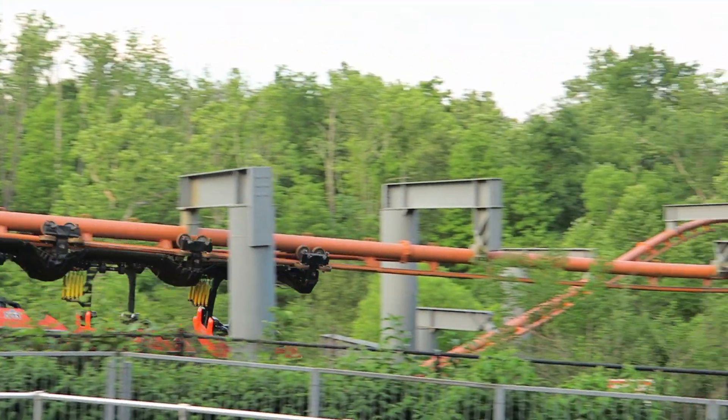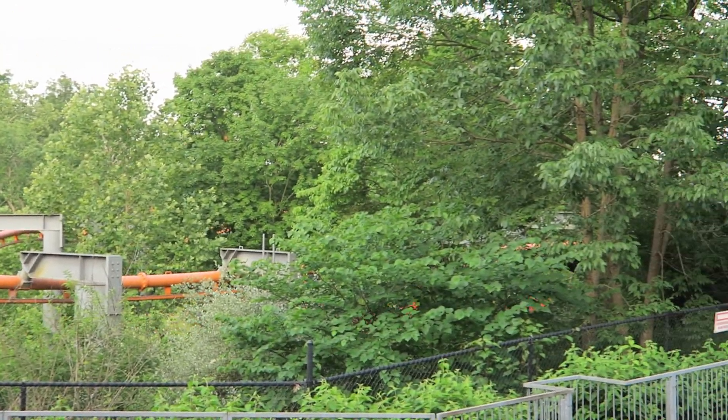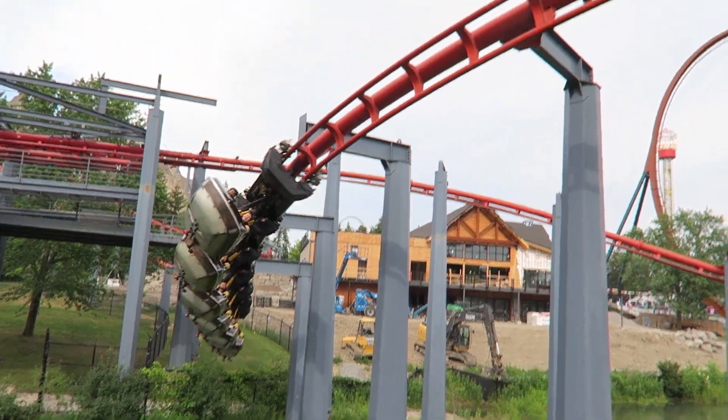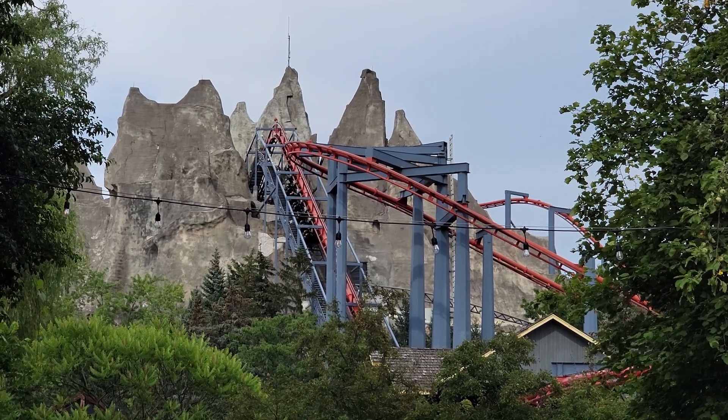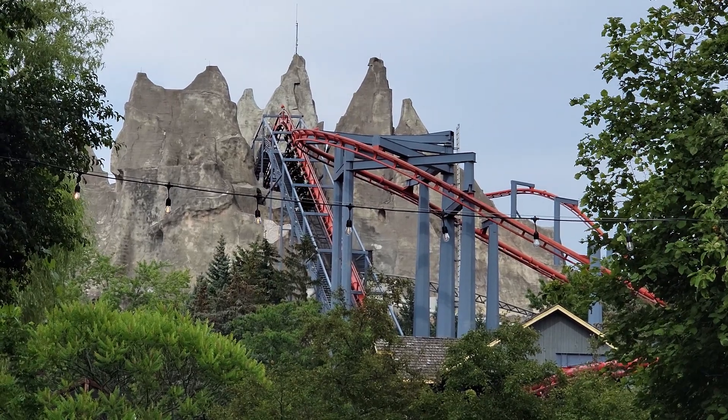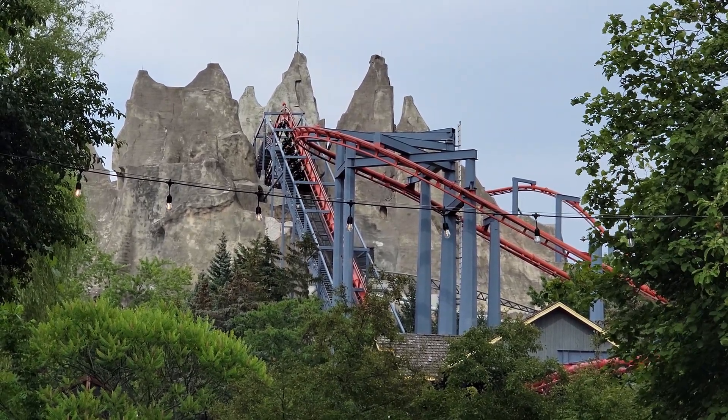Vortex and Bat have very similar layouts, but there are some key differences. First, Vortex is 4 mph faster. Vortex is also listed as being 13 feet taller, but I've heard Bat and Vortex have the same height change from the station — the height measurement just depends where you take it from.